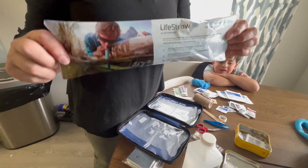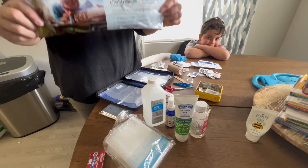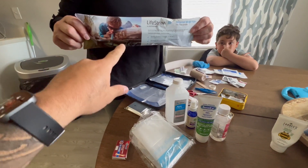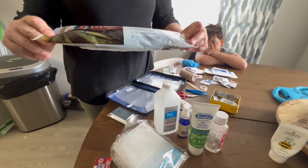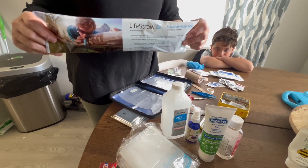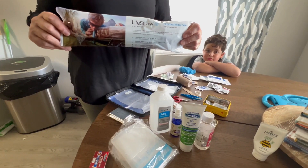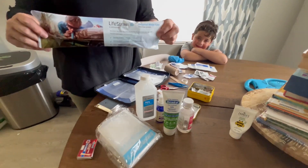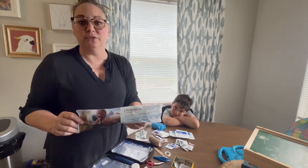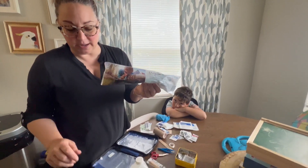The truth is I bought LifeStraws when I thought the world was going to be really bad — we're in 2020 — and we own way too many. We're too scared to try one in the canal, but if we're somewhere and there's a water fountain I wouldn't drink directly from, this is a great thing to use.